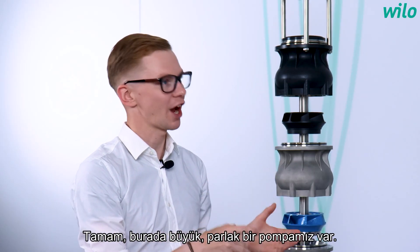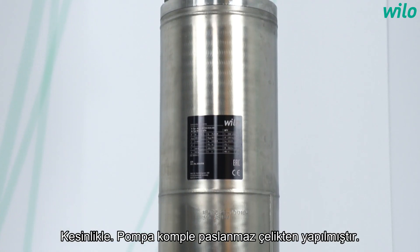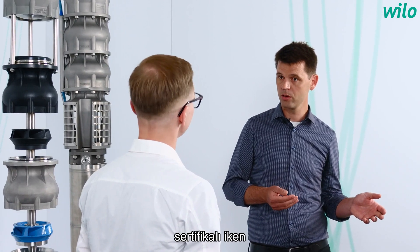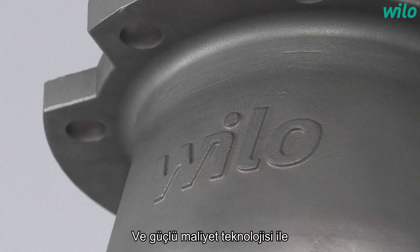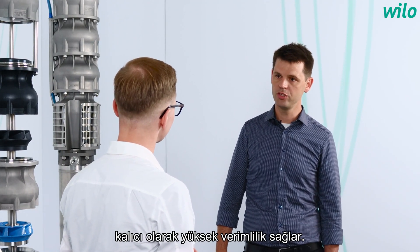Now we have a big shiny pump — does the material have a specific use? Absolutely. The pump is completely made of stainless steel, and therefore it is certified for drinking water purposes on one side, and on the other side it can also be used in difficult conditions like salty water. The robust fine cast technology leads to a permanently high efficiency, and not only when the pump is new.